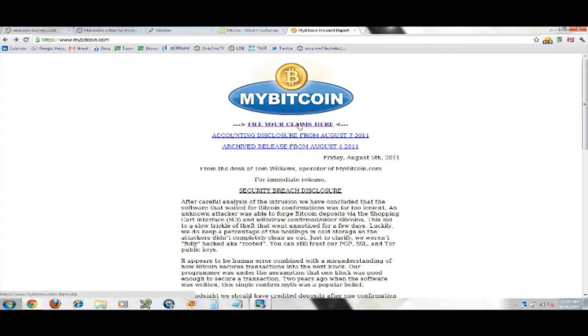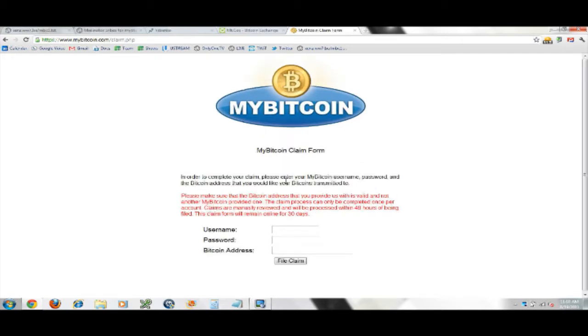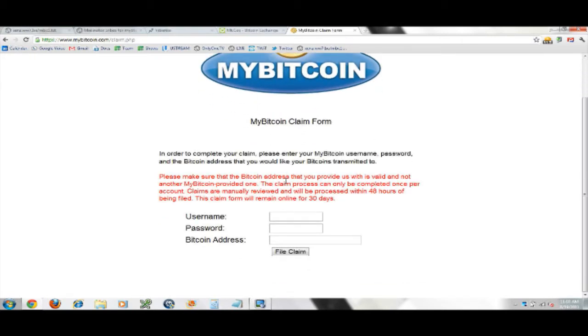Go to MyBitcoin.com — as you can see on my screen, it now has a link at the top that says 'File your claims here.' Click that and you'll go to the MyBitcoin claim form. As you can see, it only asks for three things: username, password, and Bitcoin address.